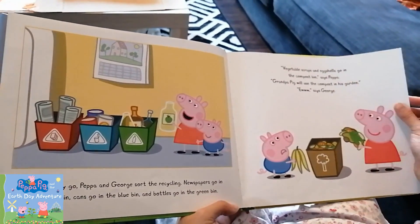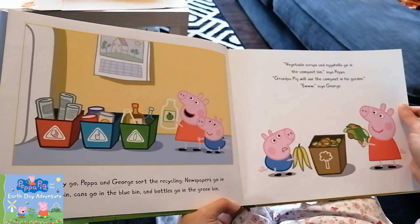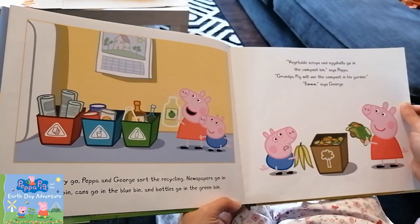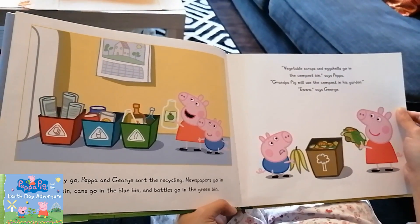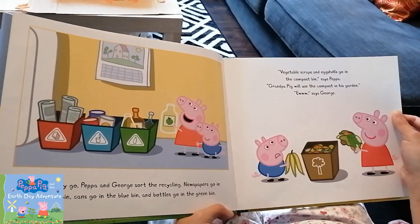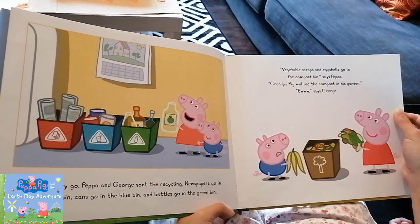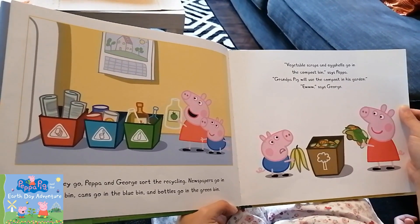Before they go, Peppa and George sort the recycling. Newspapers go in the red bin, cans go in the blue bin, and bottles go in the green bin.